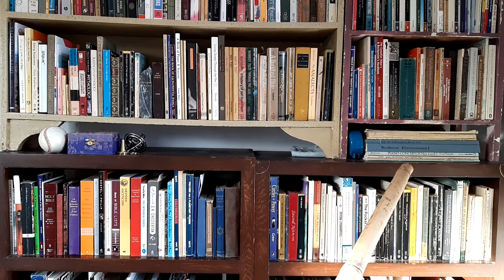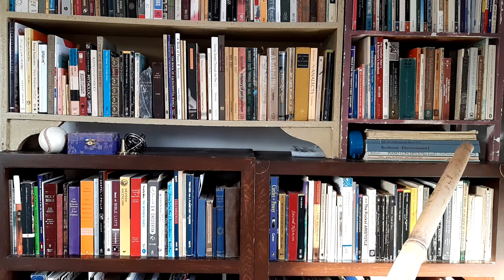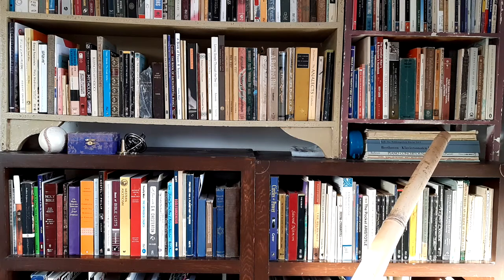Down here I have the oversized musical scores for piano. Love my Bach and Beethoven especially.